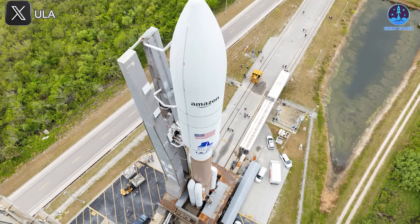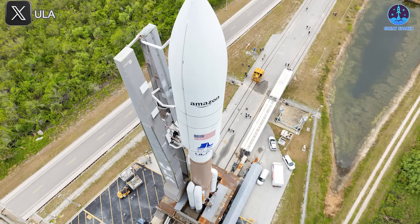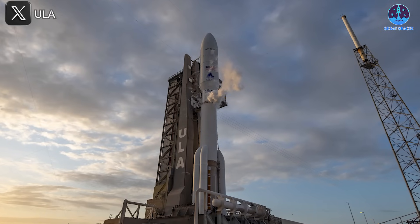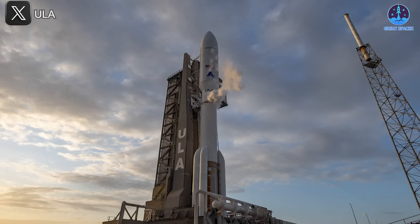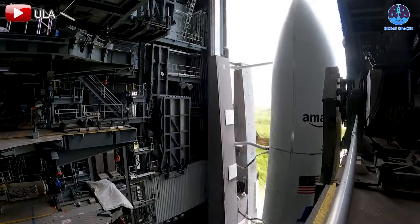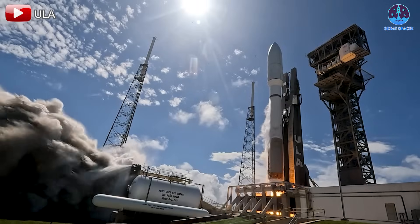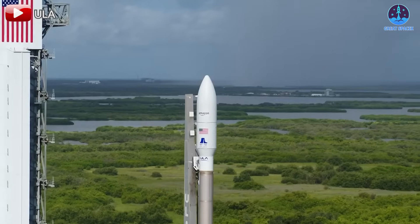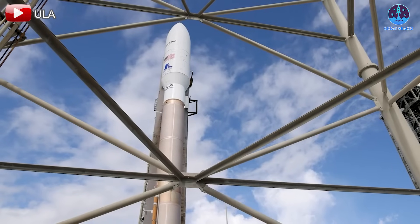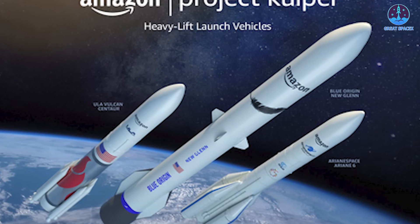This is a pivotal launch for both Amazon and ULA. ULA's Atlas 5, while reliable, is nearing the end of its operational life. Originally scheduled to fly earlier in April, the mission faced several delays due to weather and launch range availability. According to ULA CEO Tory Bruno, the mission is finally locked in for a late April window. Amazon, which launched two prototype Kuiper satellites last year to validate its system, plans to deploy more than 3,200 satellites as part of its constellation.